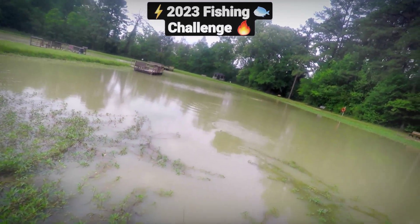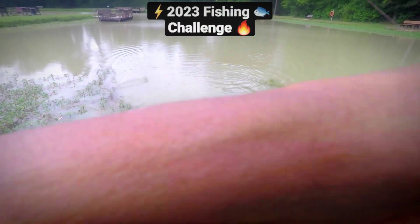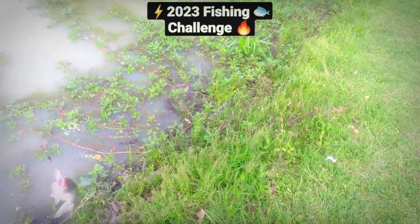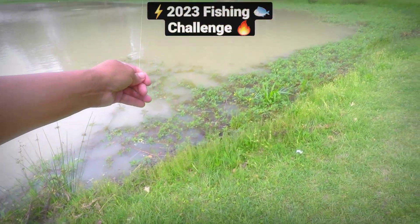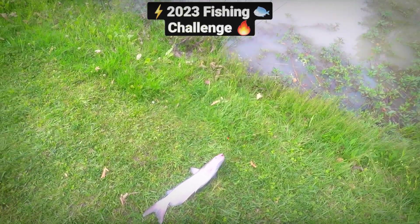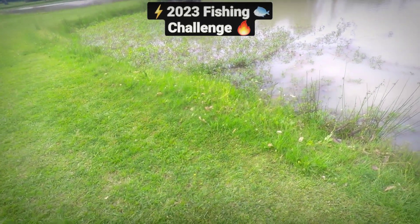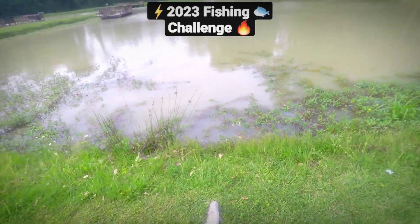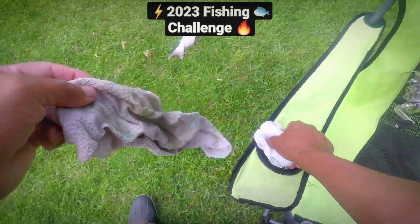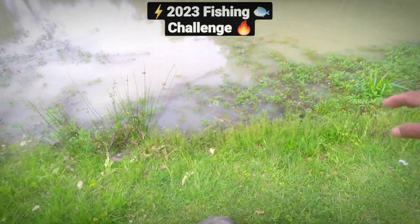It didn't take him long to find that liver. Oh guys, check this out — we got ourselves one! Whoa, is that a blue cat? I'm gonna ask my friend here — is that a blue cat? I think that's a blue cat. I usually catch the channels — is that a blue or a channel? Don't they usually have speckles when they're smaller? Oh, they grow out of the speckles! Okay — blue is rare, I very rarely catch blue, but this looks like it could be.